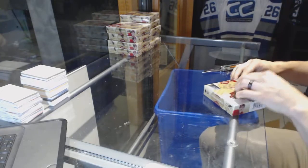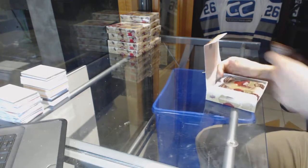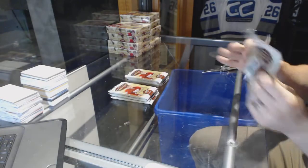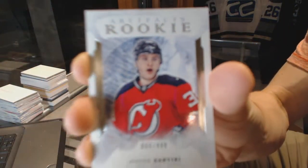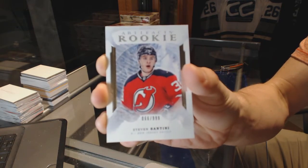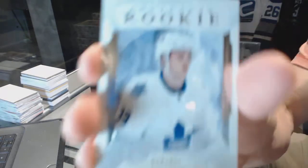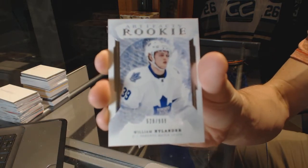So here we go. We've got a rookie number to 999 for the New Jersey Devils, Steve Santini. Of course, first hit would be for the Devils. We've got a rookie number to 999 for the Toronto Maple Leafs, William Nylander.